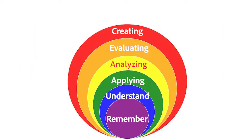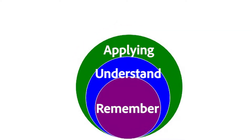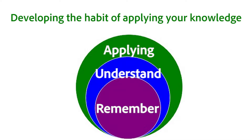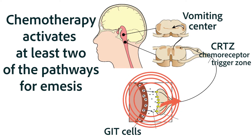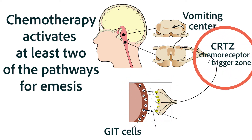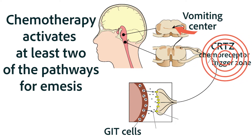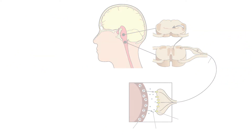Let's take a clinical scenario to try to cement your understanding of which anti-emetic would be used in which situation. Chemotherapy-induced vomiting is extremely challenging to treat. The chemotherapy itself damages the stomach, so there are many messages from the stomach to the vomiting center. In addition, the drugs are sensed by the chemoreceptor trigger zone, sending additional messages to the vomiting center.